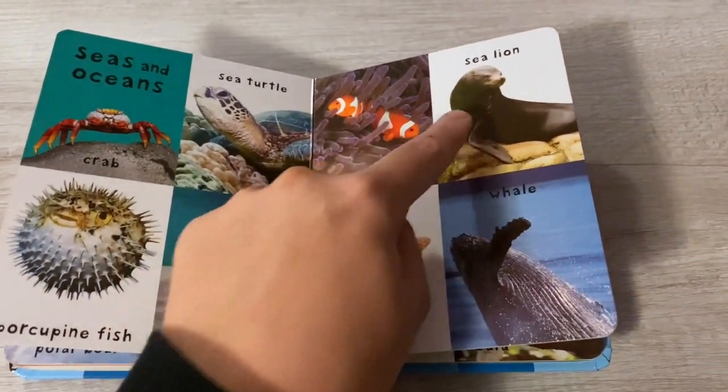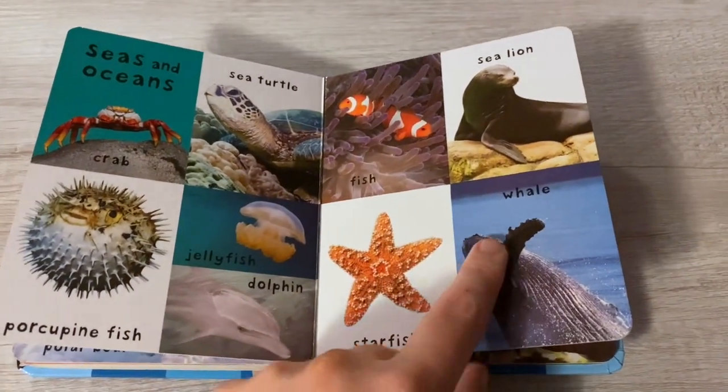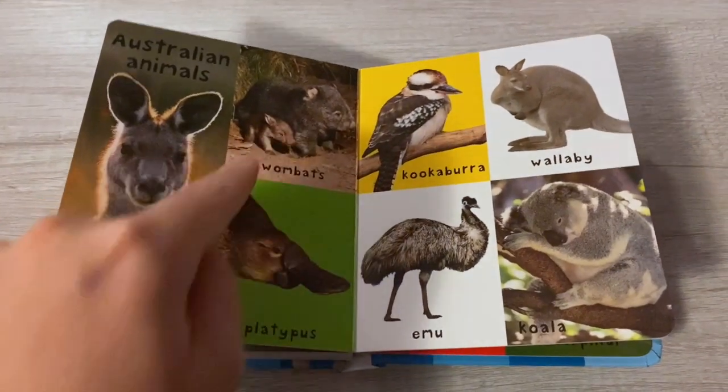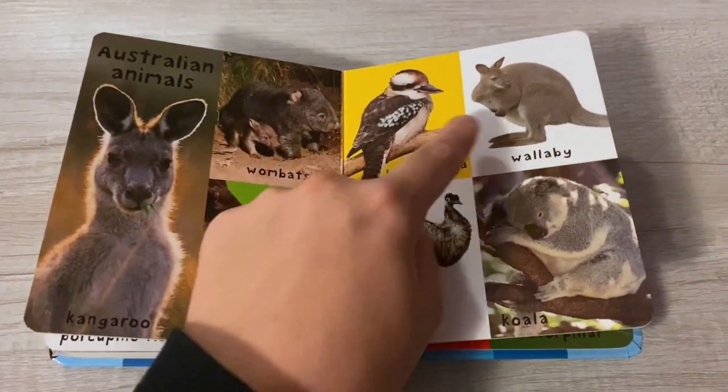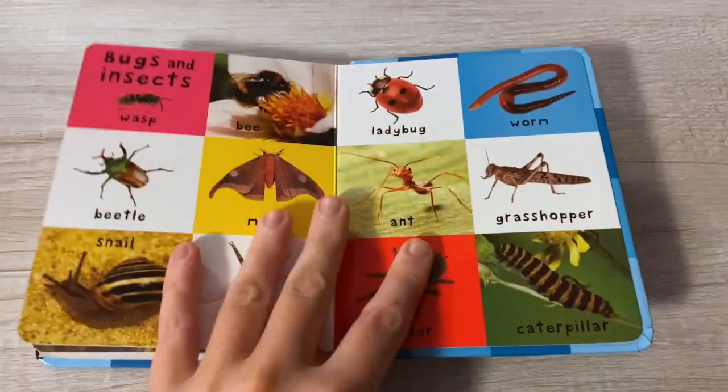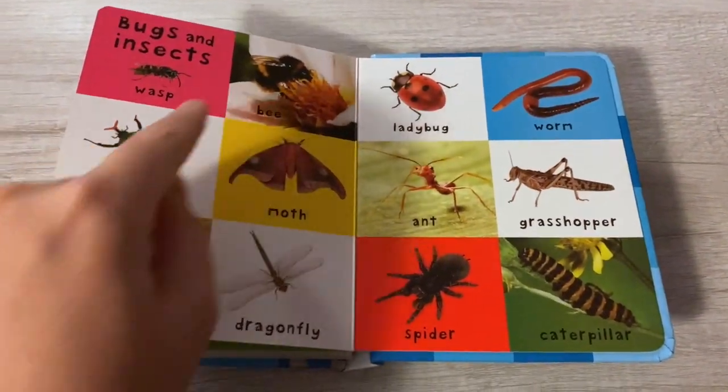Dolphin, fish, sea lion, starfish, whale. Australian animals: kangaroo, wombat, platypus, kookaburra, wallaby, emu, koala. Bugs and insects: wasp, bee.